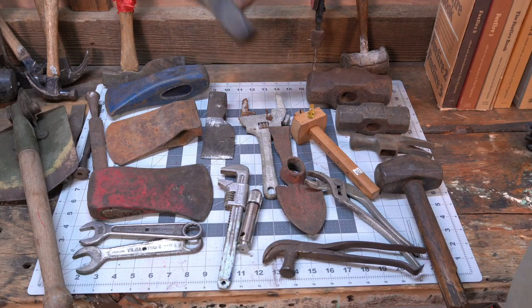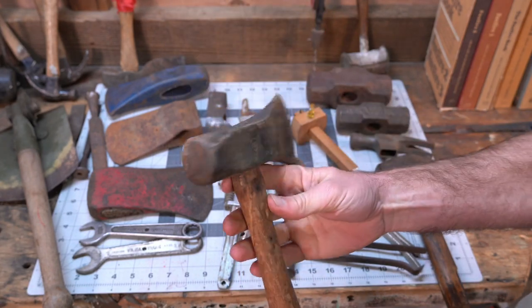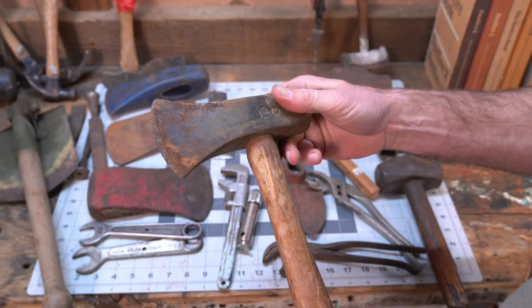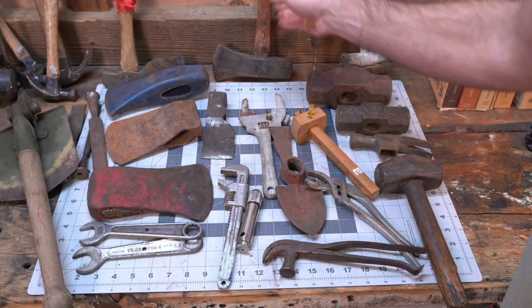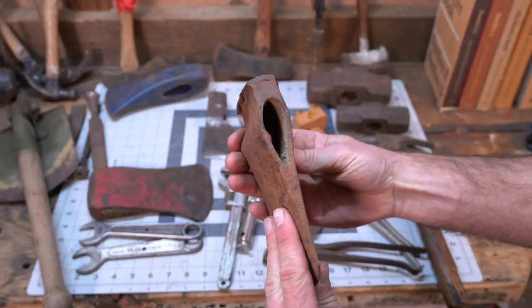I do have a special place in my heart for these little three-pound splitting mauls. I don't know why, I just like them. I got another one, and I happen to have two boys - now I have two three-pounders. You know what that means.